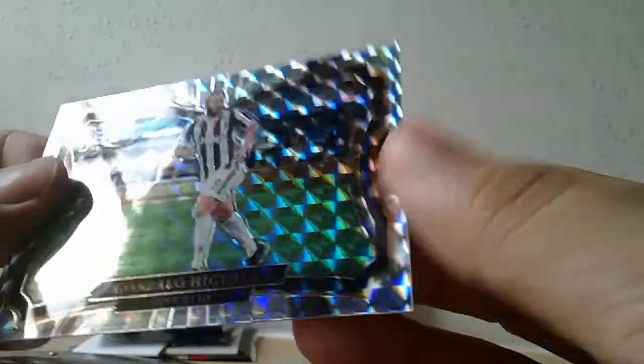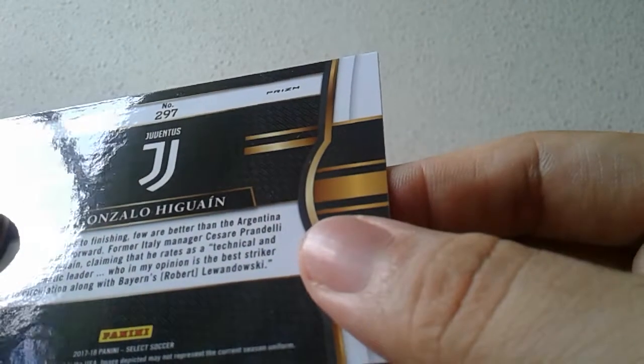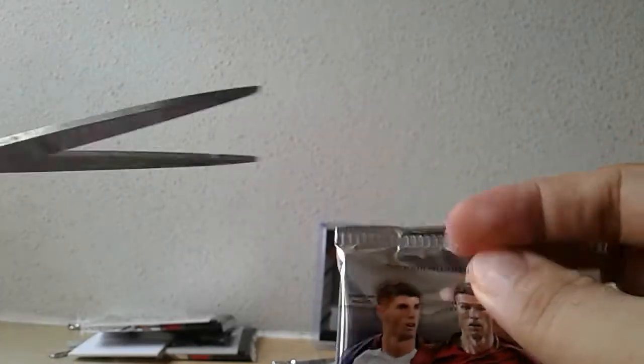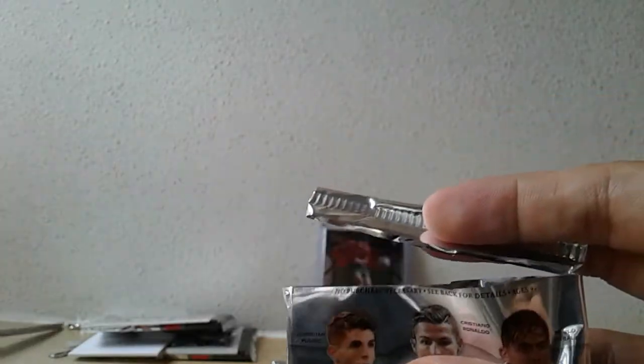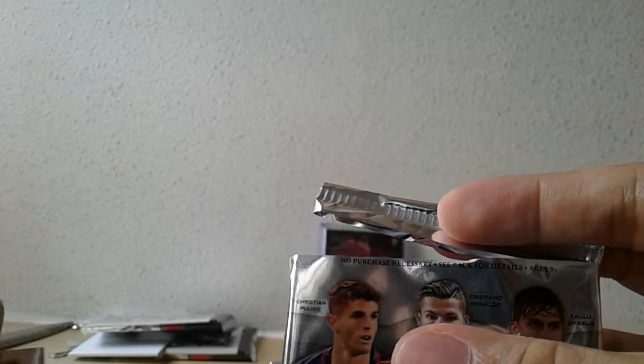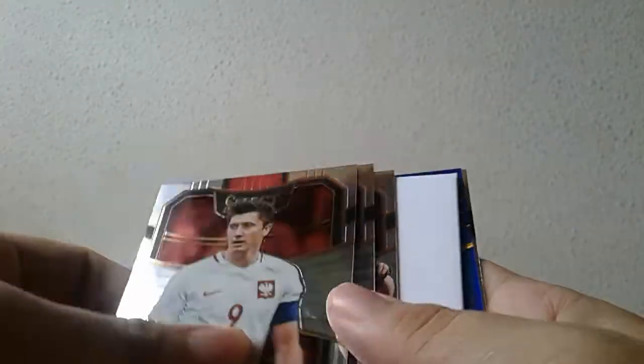Very nice box, really really nice — and it also delivers the Higuain field level prism. Three packs left. Very very pleased — this is by far my best Select Soccer box. I hit one before that had two autograph hits, but those two weren't really the names that I wanted: Carli Lloyd and Thibaut Courtois. This one really is the pick of the bunch.